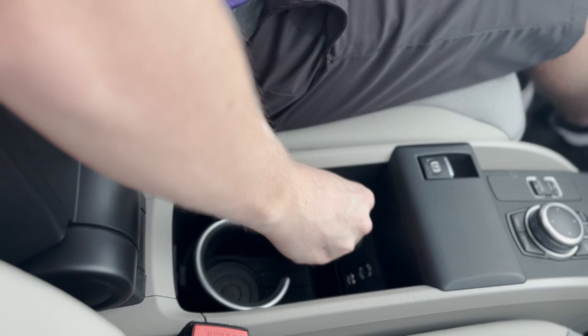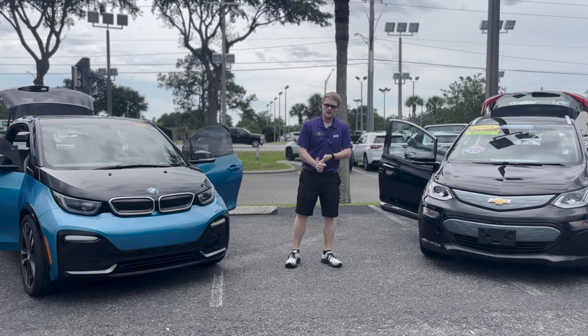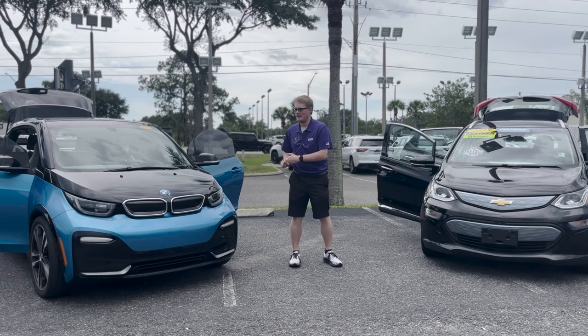And you have a normal rear view mirror right here. So the Bolt EV has longer range, zero to 60 is faster, more room in the rear, and more trunk space. Need I say more?